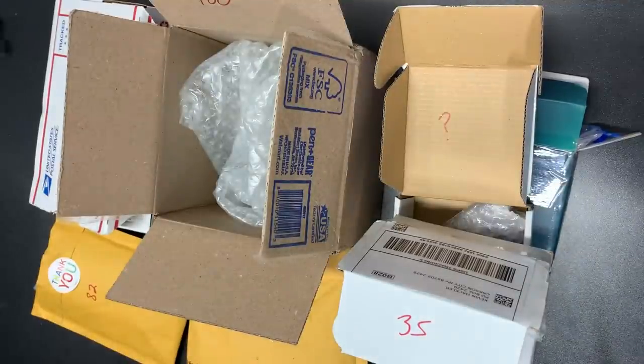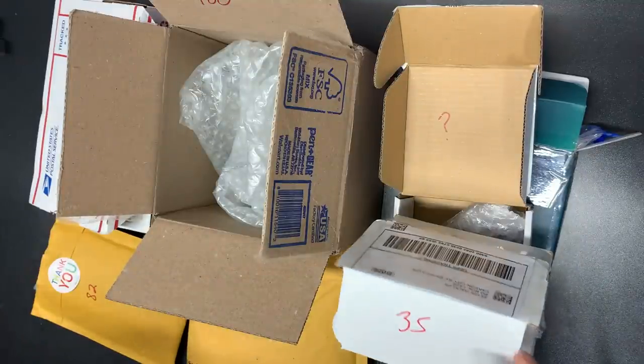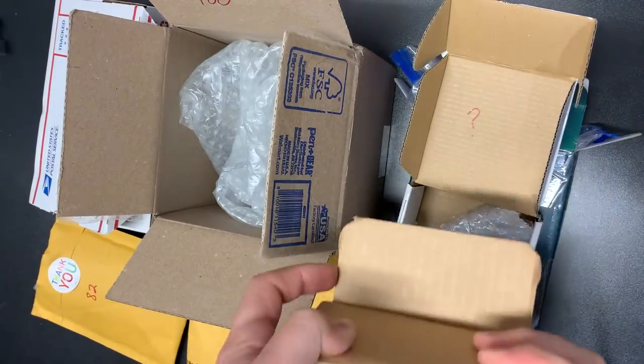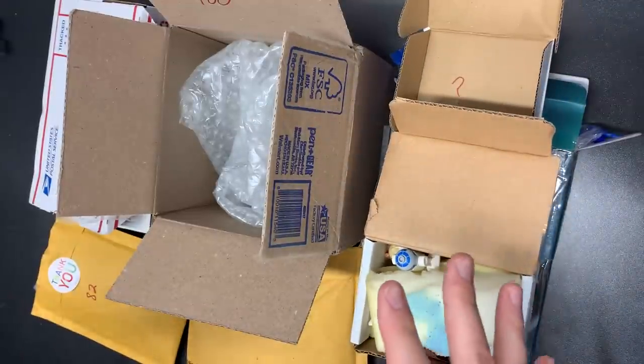What is up, guys? Kevin over at LegBros coming back to you with another episode of Envelopes and Small Package. Maybe we'll rethink the name. Rethinking the name now. Here we go with smaller hauls today.